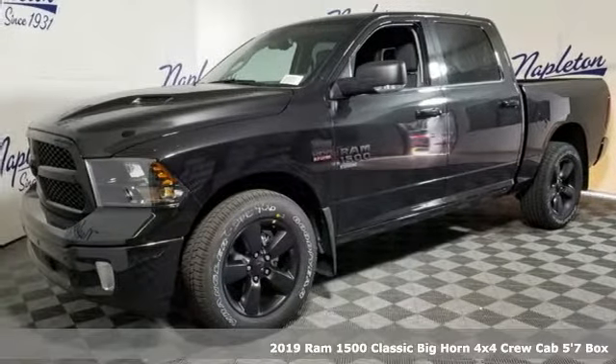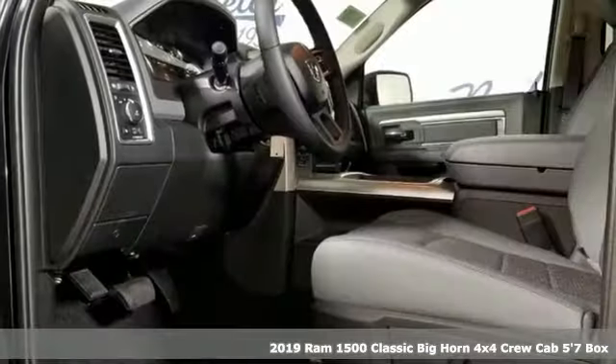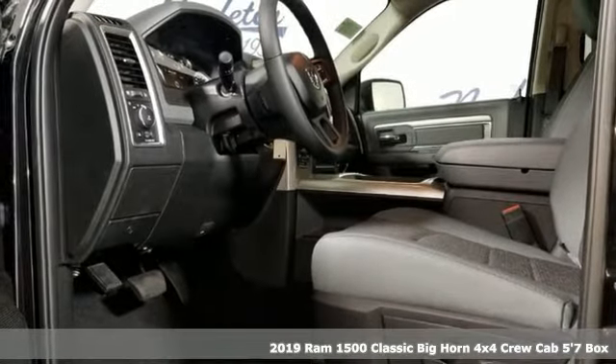It's a new 2019 Ram 1500 Classic. Ram gets the job done. It's well equipped with the features you need.